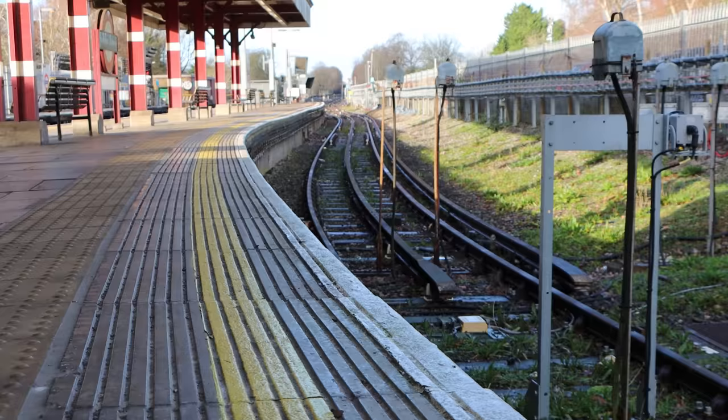Good morning. I'm out in Zone 8 at Chalfont and Latimer by the No More In You's disused bay platform that was last used in 2010, when trains used to shuttle between here and where I'm going — to the end of the line today at Chesham.